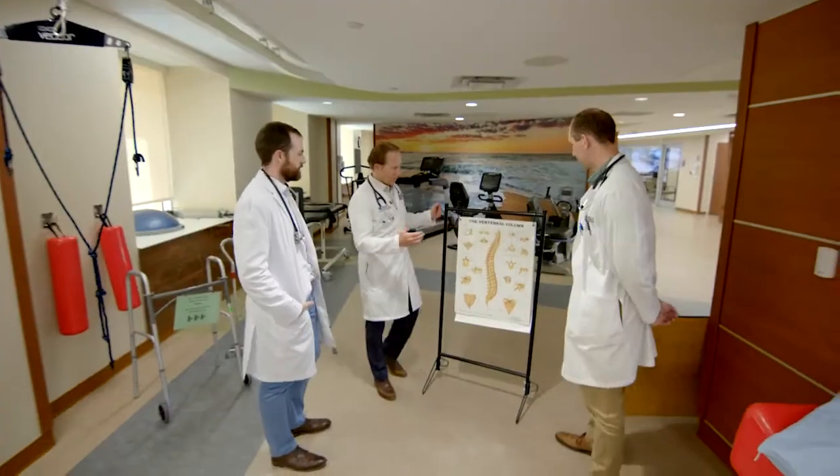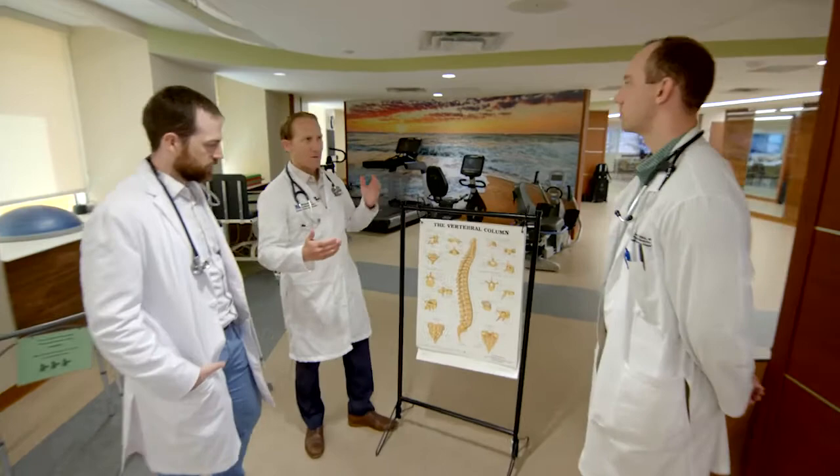Today we're going to be talking about anatomy of the vertebral column. We've developed this program so that we could train residents to be well-rounded physicians, but we also want them to be great advocates for patients and their communities.